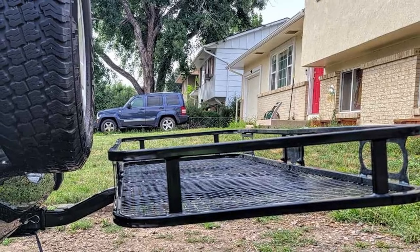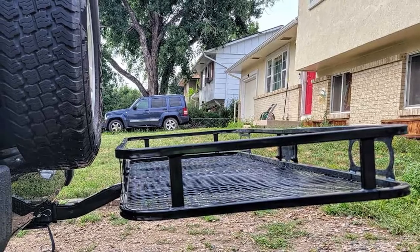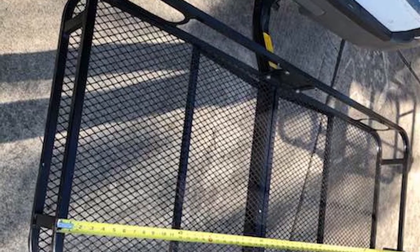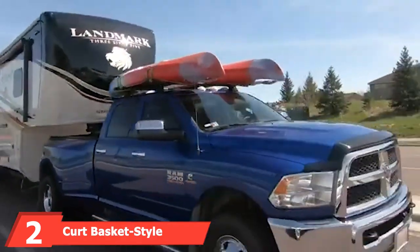It's also extremely easy to maintain and clean thanks to a rugged mesh floor. This product fits two inch square vehicle receivers and features a rise shank designed to elevate your cargo, delivering improved ground clearance. Sporting a two-piece design, this cargo carrier has a durable powder coat finish to resist elements, scratches, and rust.